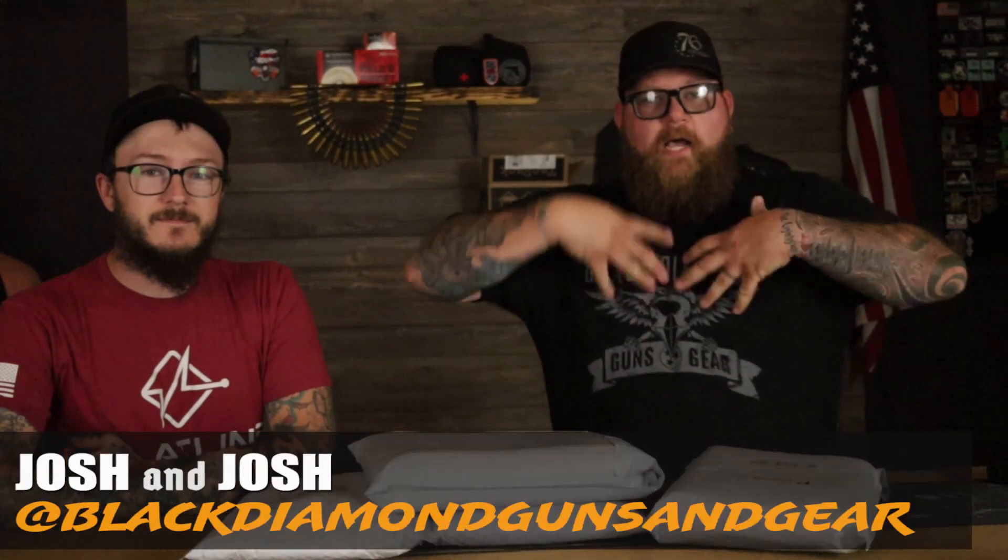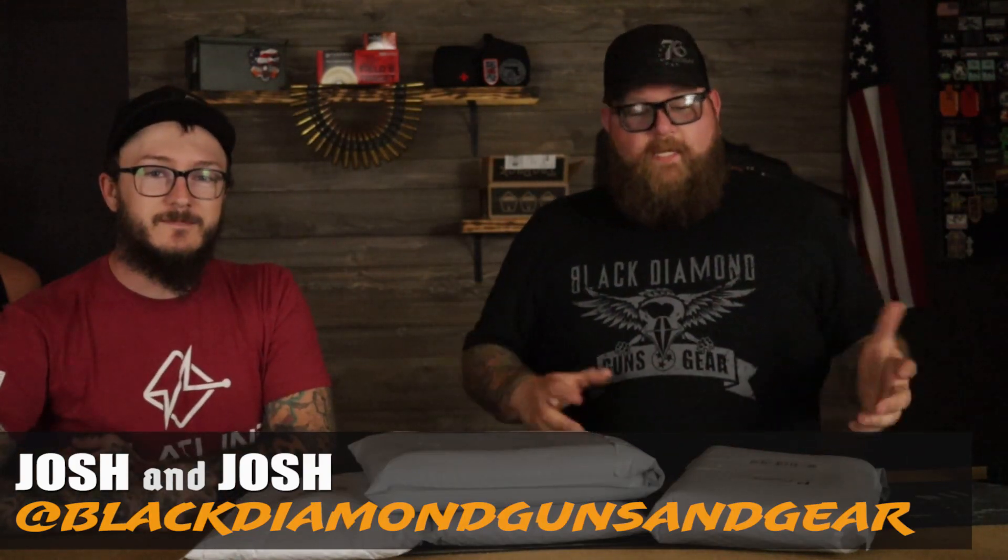What's happening guys? Thanks for checking out Black Diamond Guns and Gear. I'm Josh and I'm Josh, and today we have some cool stuff coming in from Hidden Hybrid Holsters.